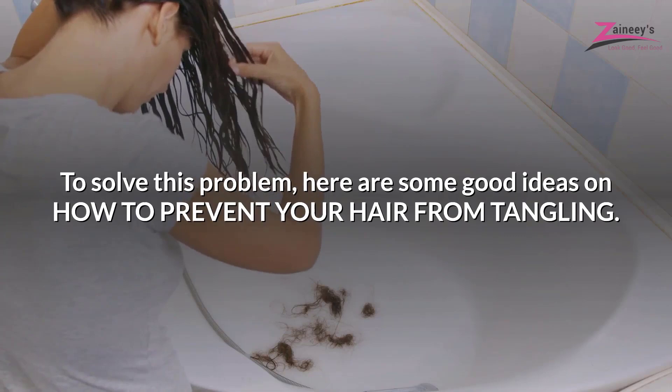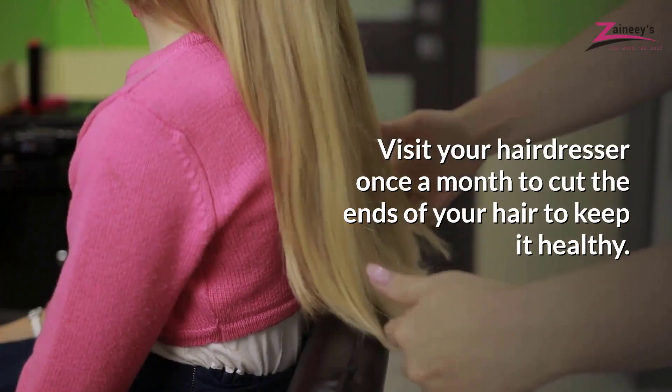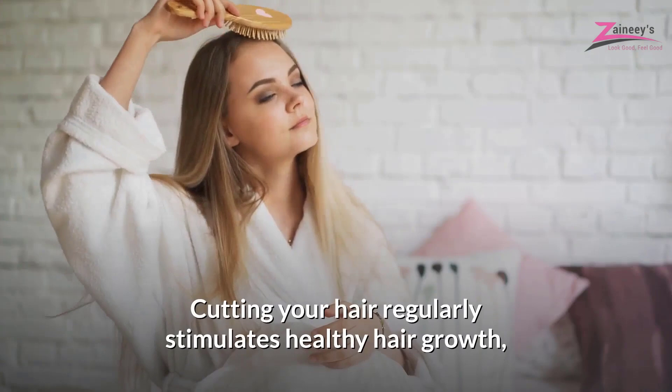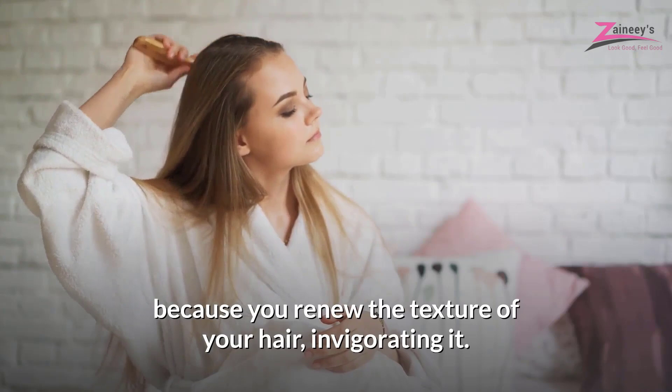Cut your hair once a month. Visit your hairdresser once a month to cut the ends of your hair to keep it healthy. This habit will prevent your hair from forming knots and becoming untreatable. Cutting your hair regularly stimulates healthy hair growth, because you renew the texture of your hair, invigorating it.